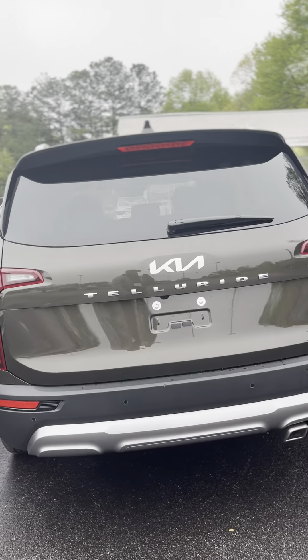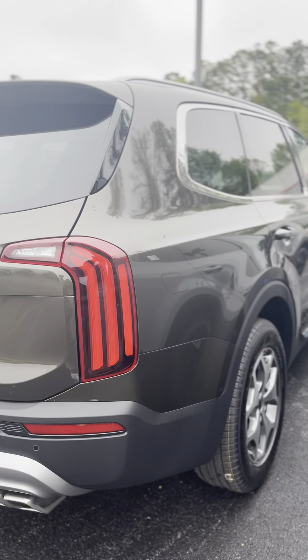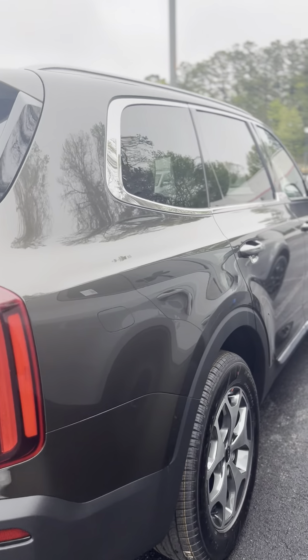2022 Kia Telluride, dark moss color. This is an EX — cool color, very well equipped.